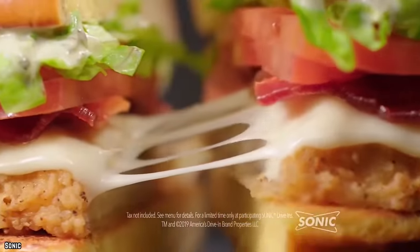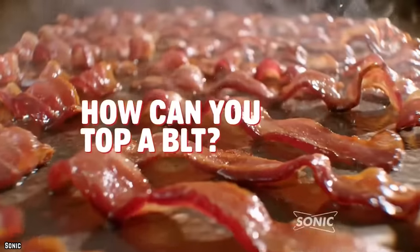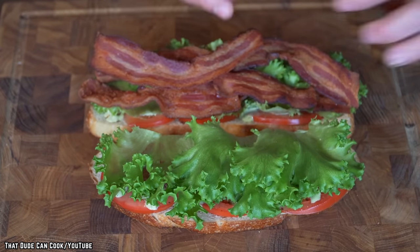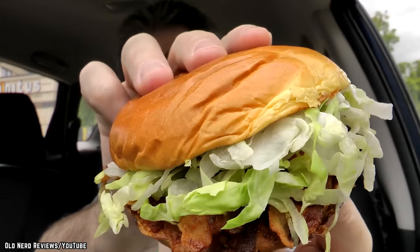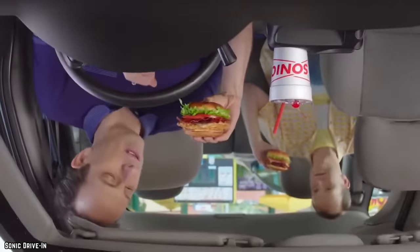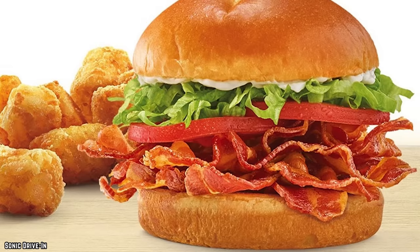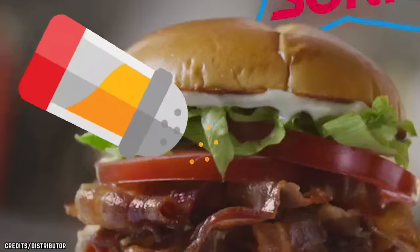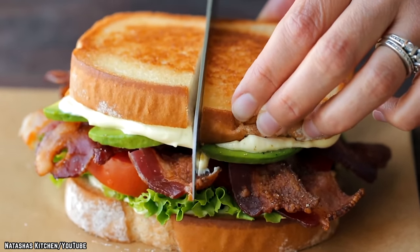The BBLT is meant to be Sonic's version of the classic BLT sandwich, which contains a little bacon, some lettuce, a few slices of tomato, served on toasted bread. The quantity of each ingredient is important to ensure the perfect flavor profile, and this cannot be achieved in Sonic's version. It appears they're attempting to give their sandwich the appearance of a hamburger by piling on a ridiculous amount of bacon. The BBLT should actually be called the BBBBBLT because it contains a whopping six full slices of bacon. The excess bacon makes the sandwich overwhelmingly salty, leaving no room for the flavors of the other components to be enjoyed.